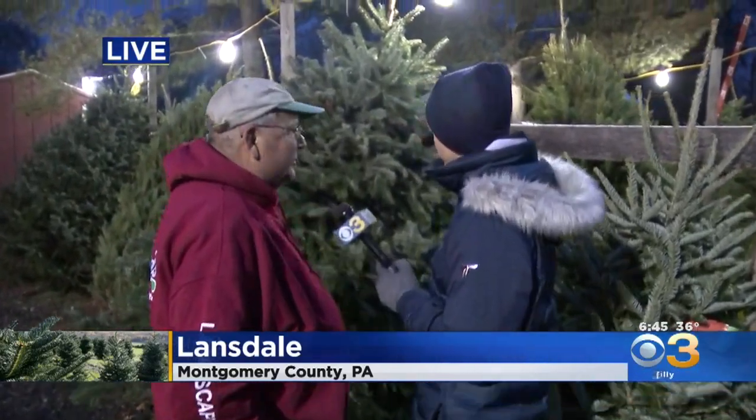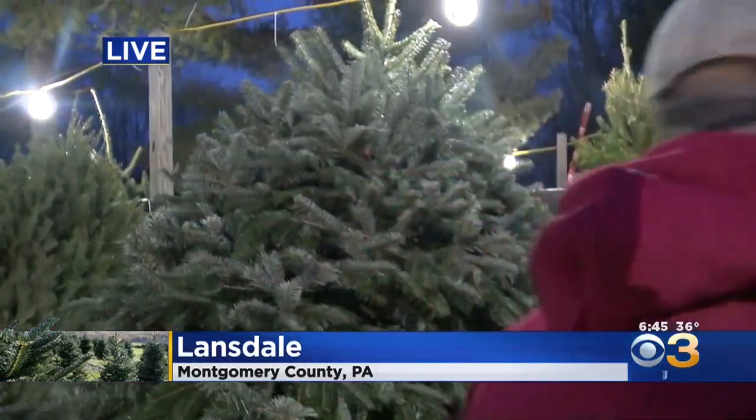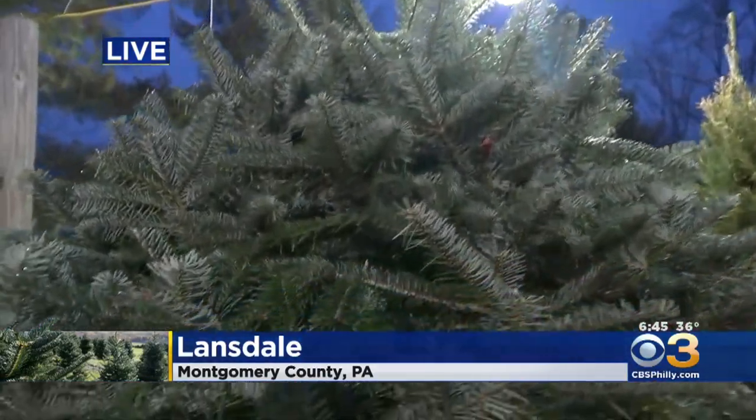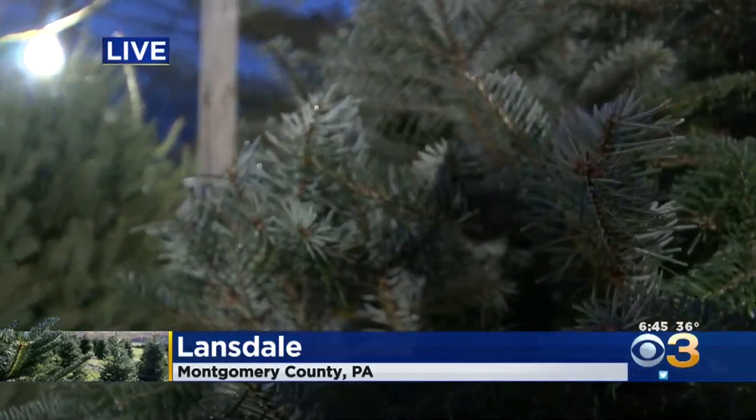Let's talk about what tree you need to select for Christmas and how you do that when you come here. Two of my favorites: this big one behind us is a Nordman fir. It has good stiff branches, nice fat needles, and it's just a really nice tree. That's a big boy right there.